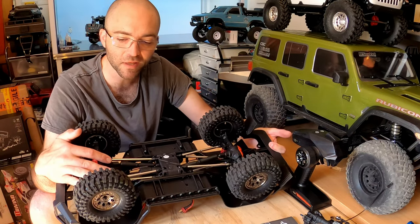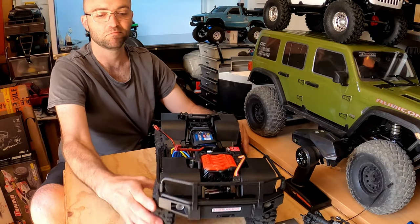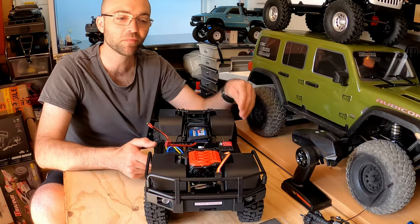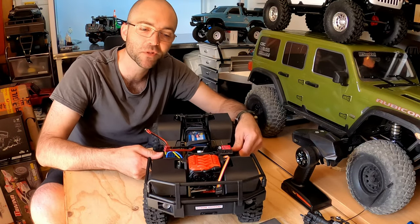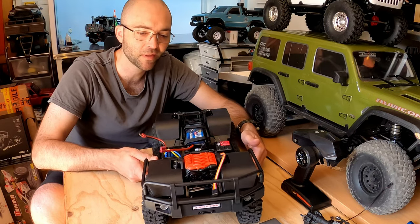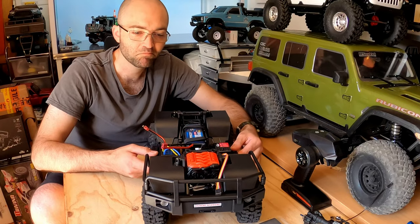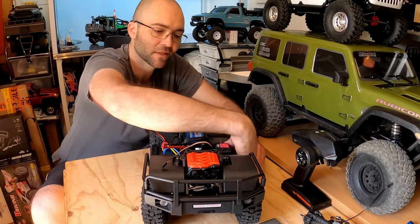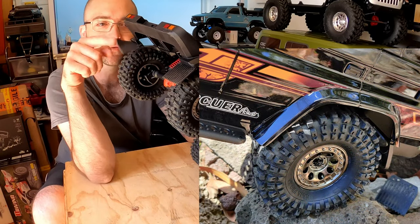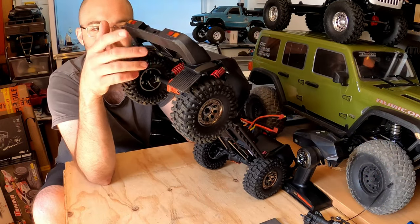It's a three-link and panhard in the front and four-link in the rear. The articulation is actually not terrible, and the whole thing is plush — it moves nicely. The shocks are quite acceptable: they don't bounce, there's nice damping. There are also rubber mud flaps — one got torn off while I was testing on the rocks, but it pops back in easily enough; they're just held on by a couple of screws.